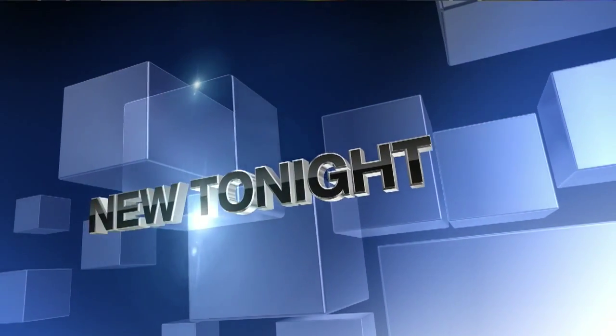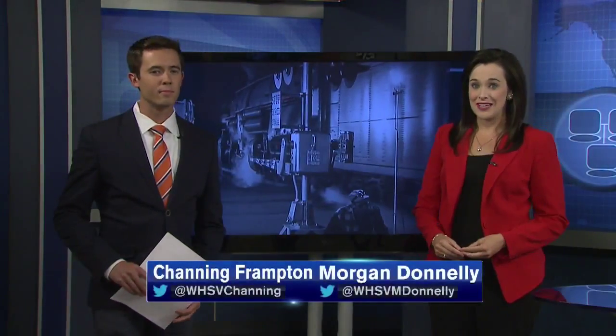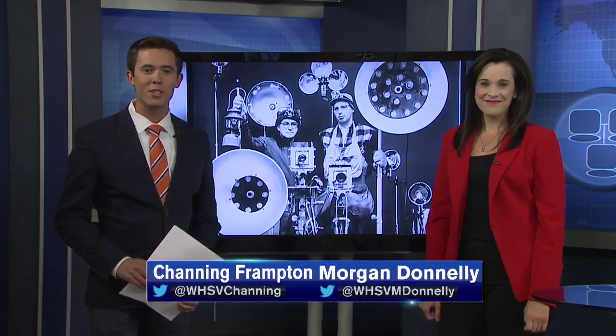New tonight — it's been 60 years since photographer O. Winston Link captured history right here in the Shenandoah Valley. He took pictures like these and led the way when it comes to nighttime photography of the last steam trains to roll through our area. His work is still inspiring photographers today.